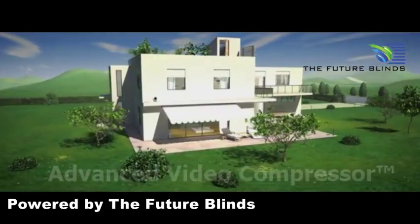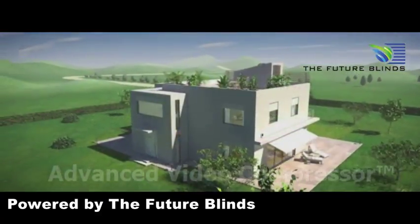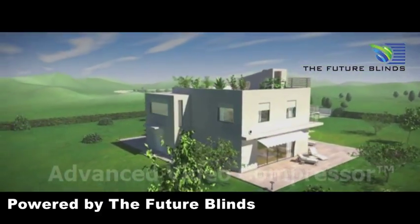With SUMFI dynamic insulation, your home adapts to your comfort needs and weather conditions automatically.